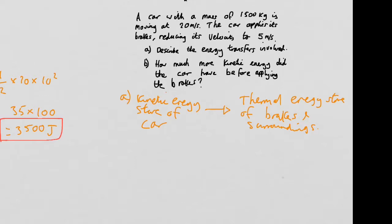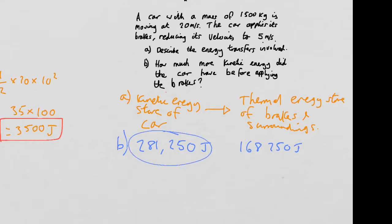Let's look at part B: how much kinetic energy did the car have before applying its brakes? There are two answers you might have got. Maybe you got 281,250 joules — that's the correct answer. Maybe you got 168,750 joules — that's wrong. If you got that, what you did was work out the change in velocity, which is 15 (it goes from 20 to 5). Half times the mass times 15 squared gives 168,750 joules. You can't do it that way because of the v-squared term. Instead, you've got to work out the total kinetic energy before and the total kinetic energy after — you have to use the equation twice.